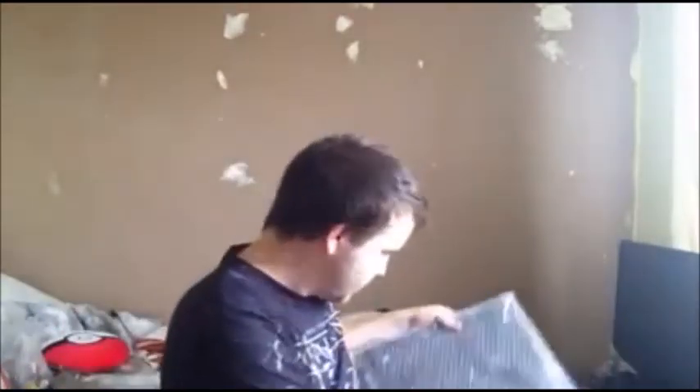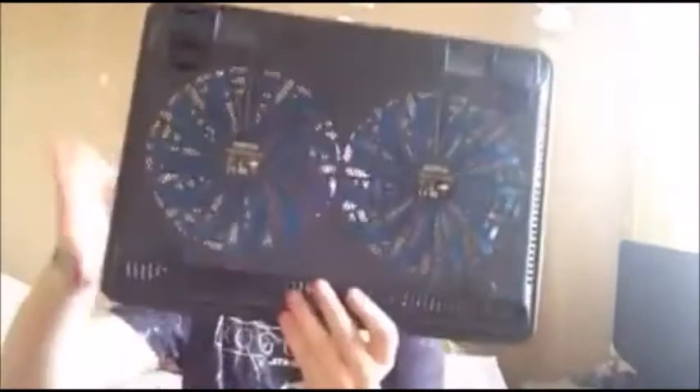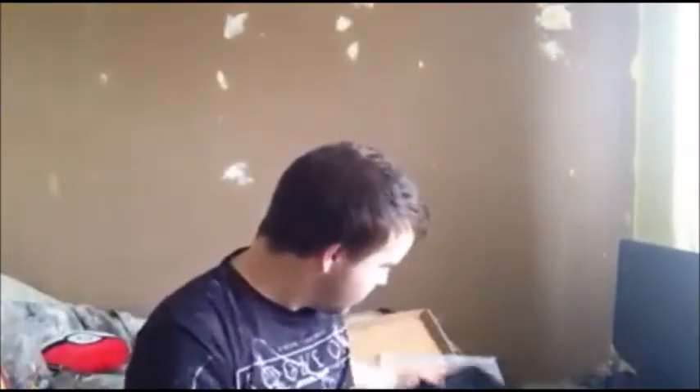I've got a Five Nights at Freddy's plushie - it's Mangle. And I got an Xbox fan, let me quickly open it and show you what it looks like. Yeah, this is what it looks like - it's quite awesome, and that's on the back as well. It's got a little port to go with it. I think this is from Lazy Loss.